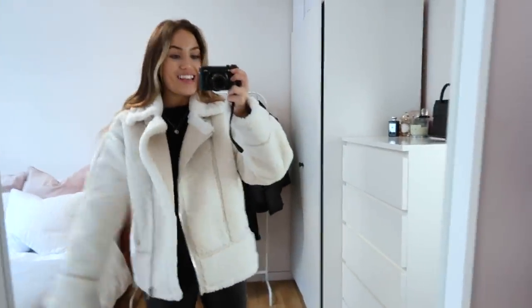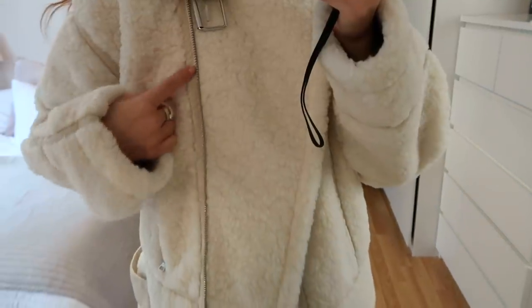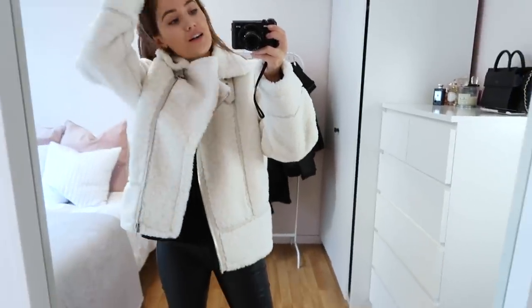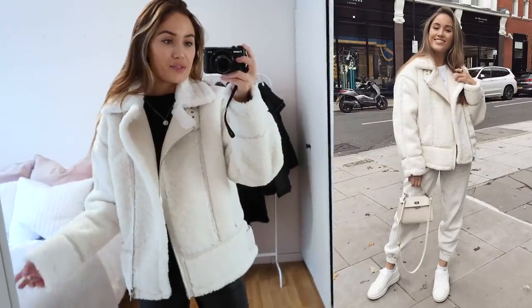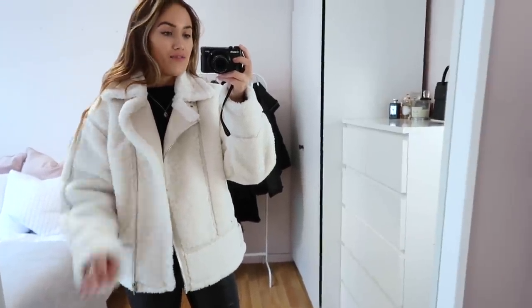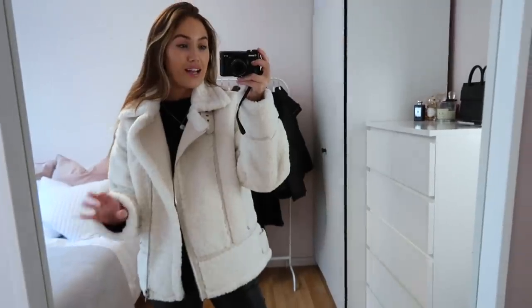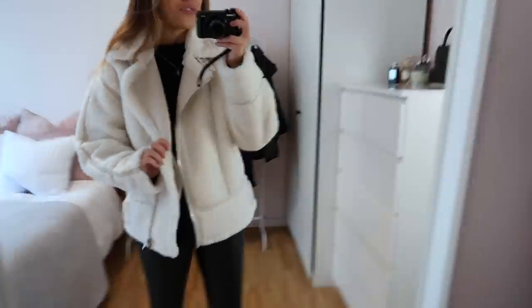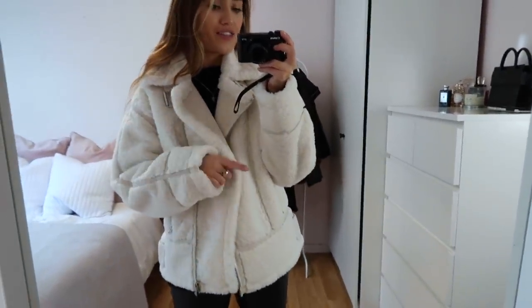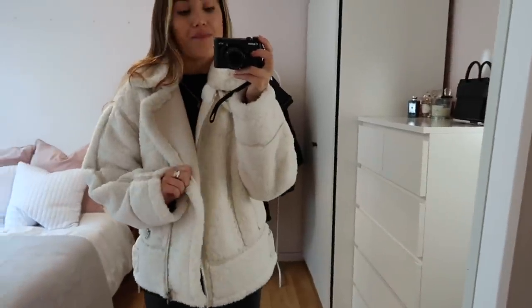Last but not least is this stunning Topshop aviator jacket. It's a lovely shearling material with suede panelling and silver hardware details. I saw this in Topshop and picked it up straight away because it's just my style to a tee — super cosy but a bit of a statement. I picked it up in a size 8, which is one size too big for me, but it fits really well — already a little oversized so you could even go up to a 10. It looks really cool with just an all-black outfit underneath, and it's definitely a new contender in my faves.